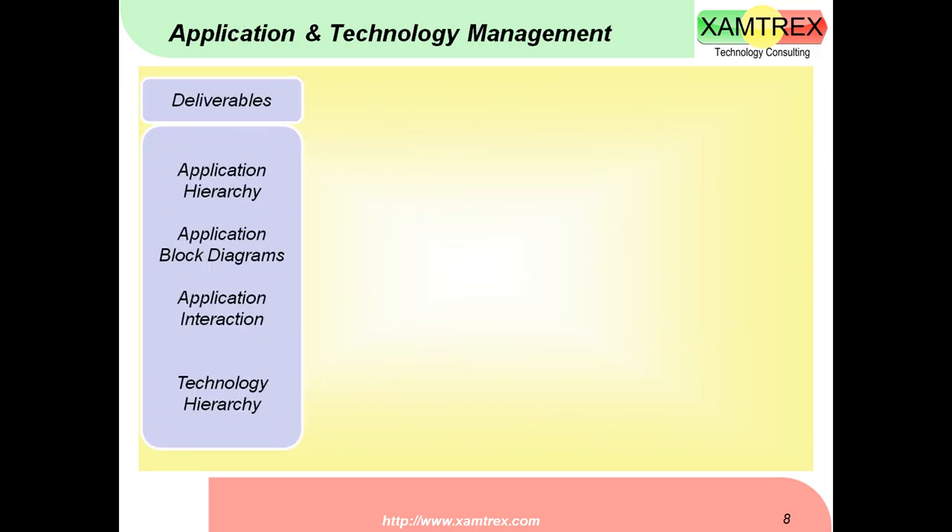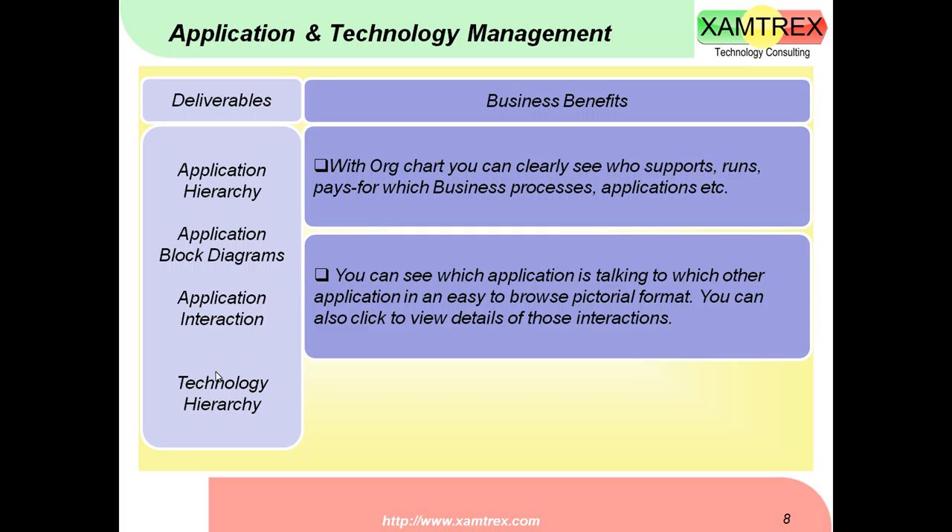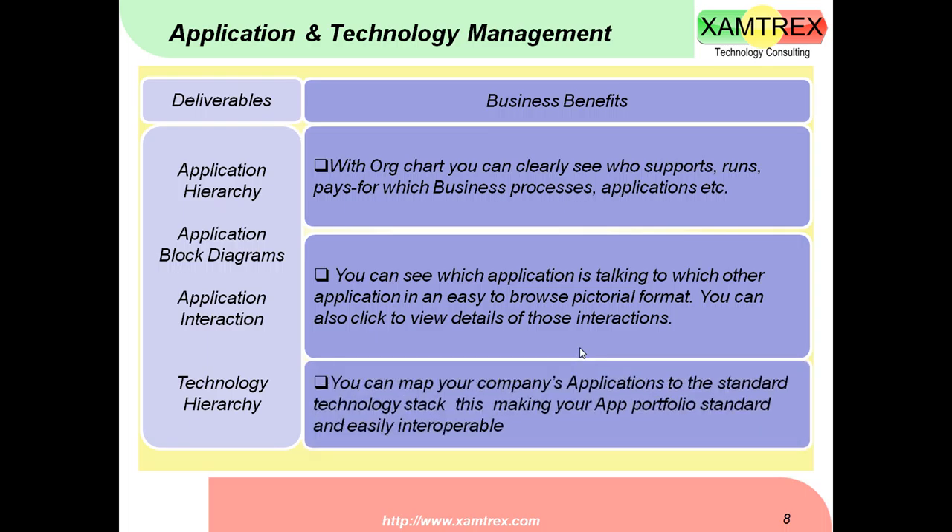Application and technology management: you get to list all applications in a hierarchical fashion, have a mapping of all applications using block diagrams, and view application interactions and technology hierarchy. With the application hierarchy, you can see which applications are supporting which business processes and which application is talking to which other application in an easy-to-browse pictorial format — visible to all your company's employees. You can map your company's applications to a standard technology stack and rationalize your application portfolio effectively.